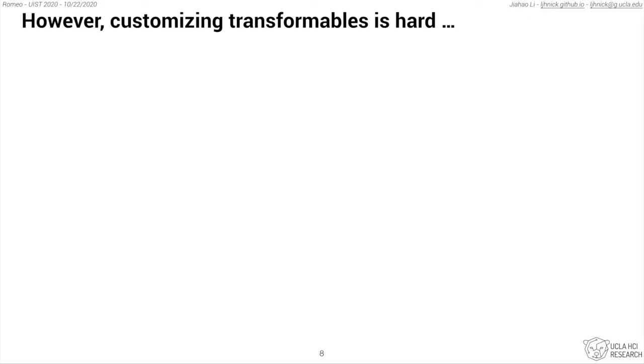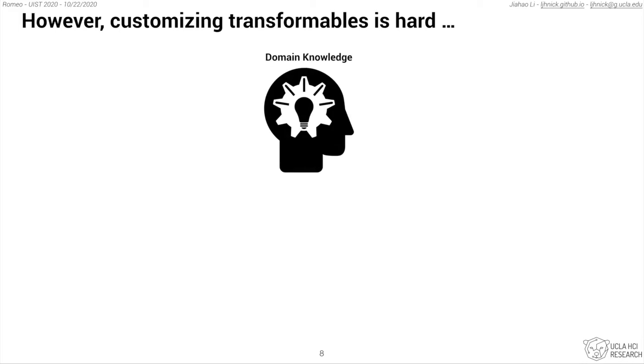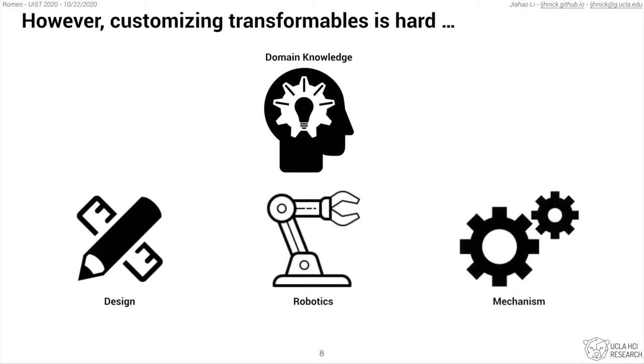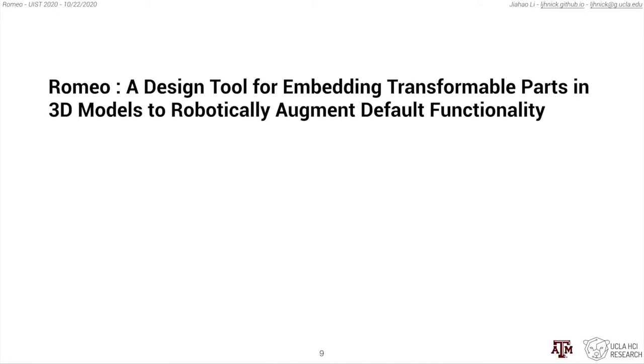But customizing transformables is really hard. It requires domain knowledge in design, robotics, and mechanism. Therefore, we propose Romeo to bridge this gap by providing a design tool that can embed transformable parts in an object's 3D model to augment its default functionality.